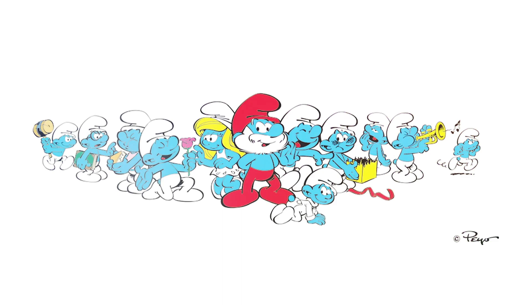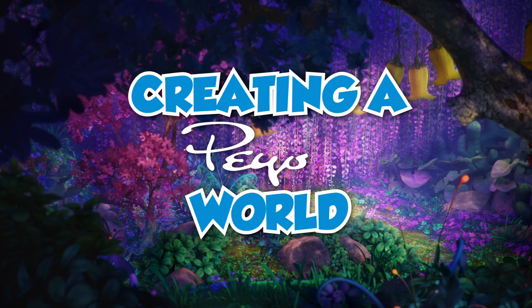All those people that love the Smurfs love those Smurfs. We don't want to give them something else.